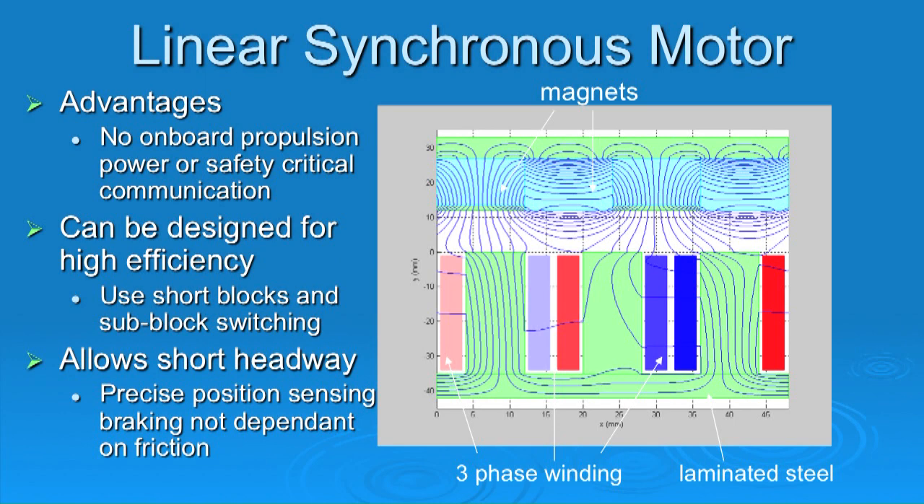Our motor can be designed for very high efficiency. Some linear synchronous motors have very long windings — maybe a kilometer long — whereas we have a winding only a little bit longer than the vehicle. We call this sub-block switching: we only excite a piece of the motor underneath the vehicle. But the important thing is the efficiency of the entire system — lightweight vehicles, streamlined vehicles for high-speed operation. Whether motor efficiency is 80 or 85% is less important than these other parameters. In fact, we do achieve 85% efficiency with our linear synchronous motor.